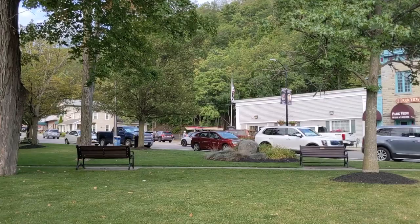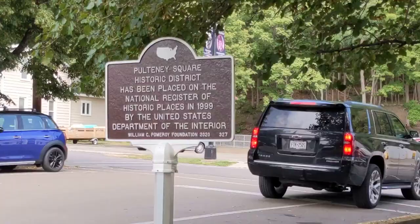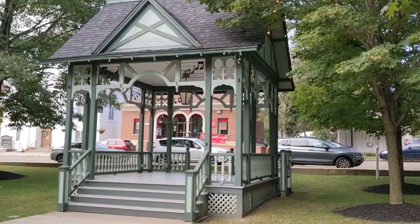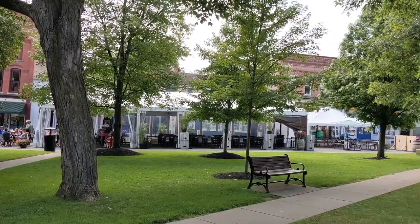The town is centered around Pulteney Square, a super charming grassy park with benches and a gazebo where they host live music and entertainment. Walking through this park truly feels like walking back in time — you almost feel like you're on the set of a movie. I love spending time on the benches here, just watching people and soaking in the atmosphere.